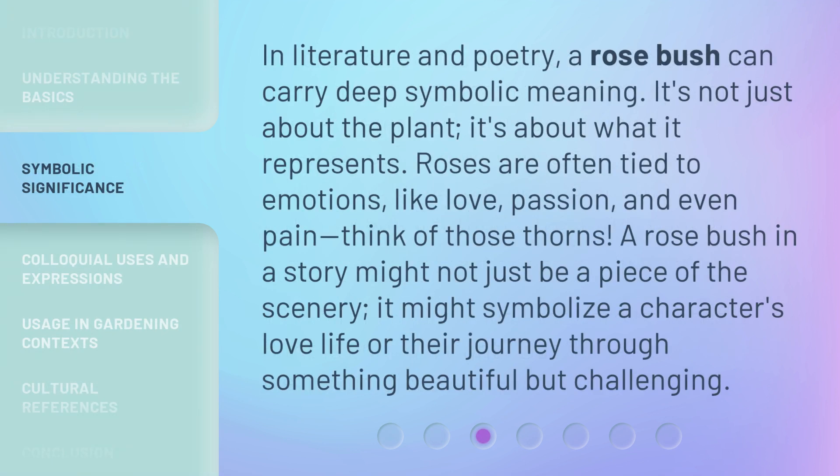In literature and poetry, a rosebush can carry deep symbolic meaning. It's not just about the plant — it's about what it represents. Roses are often tied to emotions, like love, passion, and even pain.